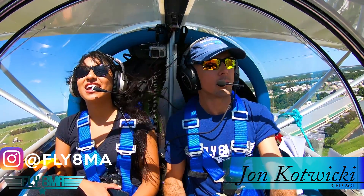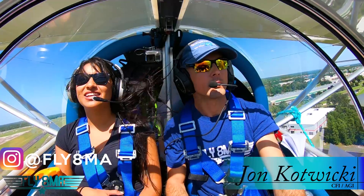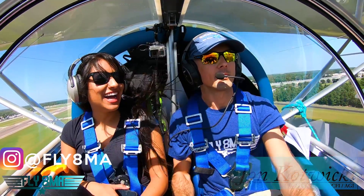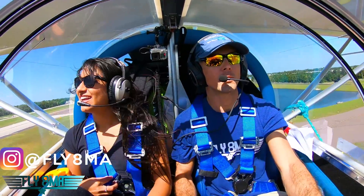Hey guys, what's up? John here from Fly8MikeAlpha.com. Go ahead and hop in with us for the next 10 minutes as we show you the nice short condensed version of what it looked like flying into Sun and Fun this past year. We brought Brenda along for her first trip flying into the show. Congrats to her for just soloing in her Cherokee.